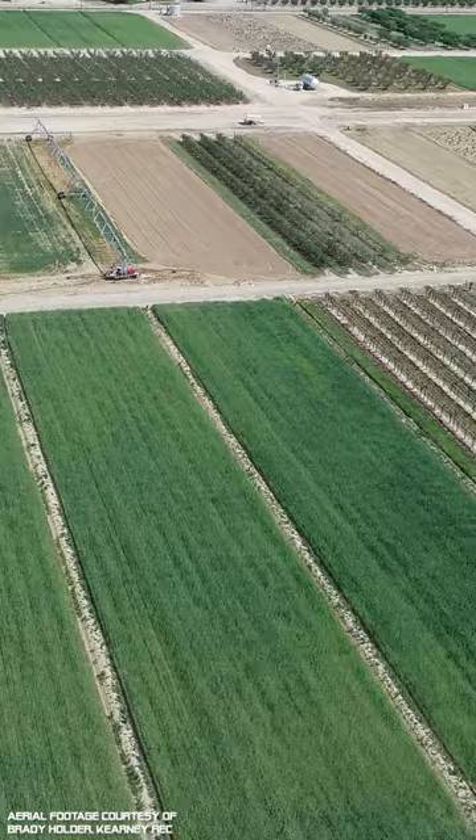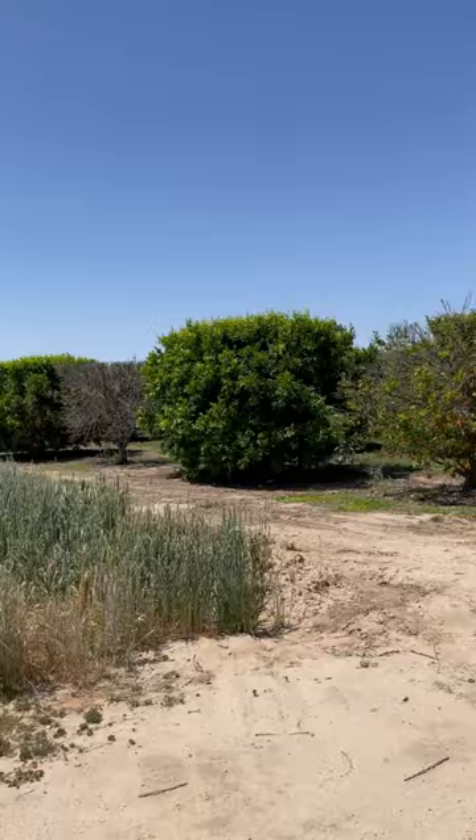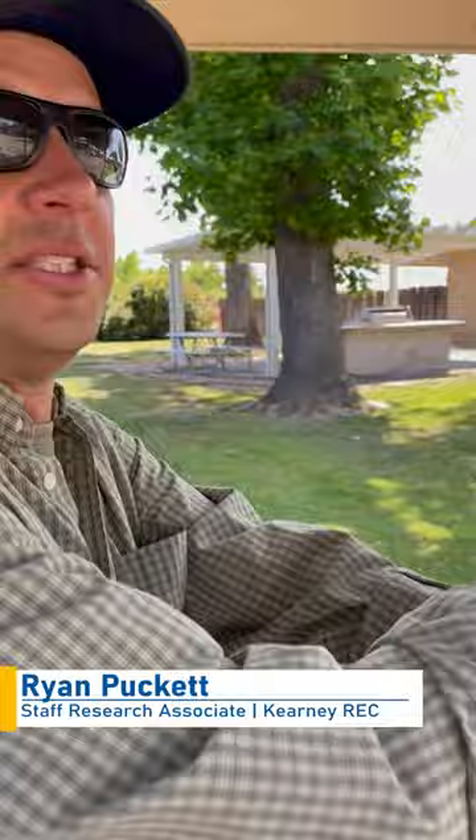It resembles a mini-university campus crossed with a farm. There are multiple research buildings, and many field studies take place in its vineyards, orchards, and fields. Ryan Pocket is a Staff Research Associate at Kearney, and he's going to give us a quick glimpse of some of the work taking place at the REC.